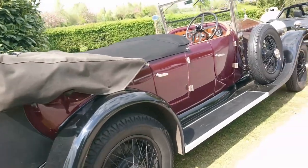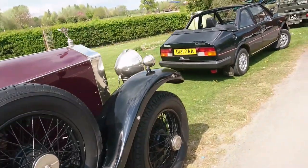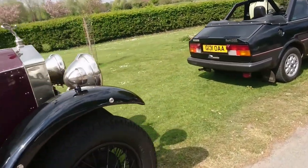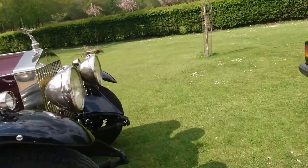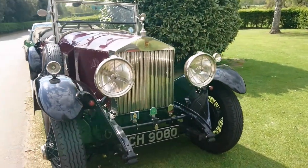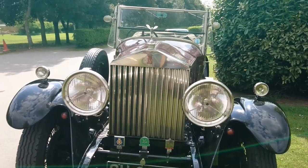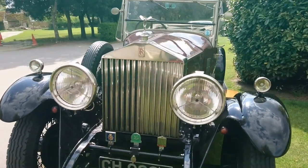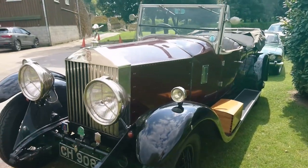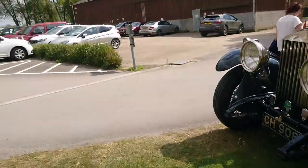A 1920s Rolls-Royce — I always forget what model this is. I can never tell the difference between a Silver Ghost and a Phantom 1; it might even be a 20/25. If it were an early 20 it would have horizontal grille slats, but this has got vertical ones, so I'm afraid I don't really know. But it's absolutely lovely.